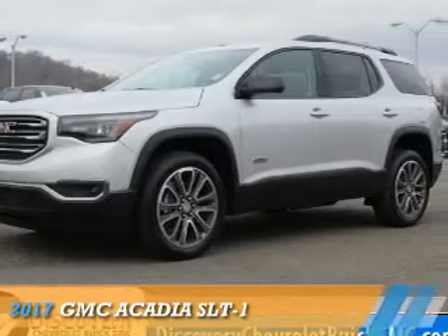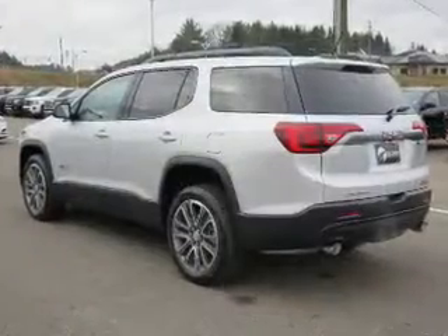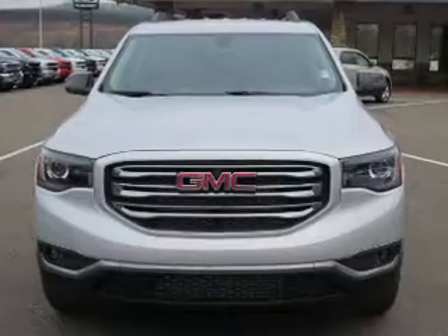Presenting the 2017 GMC Acadia. It's powered by all-wheel drive, a 3.6-liter six-cylinder engine, and a six-speed automatic transmission.